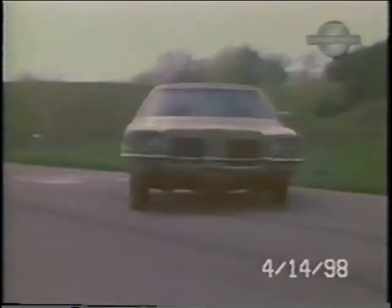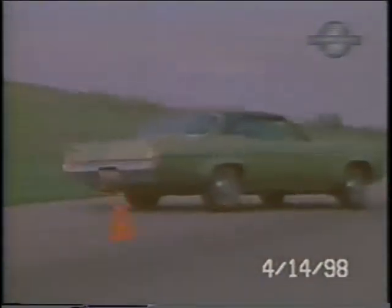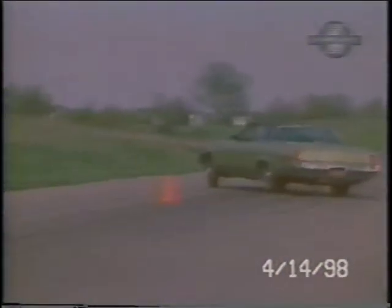Our test car had the heavy-duty shocks and torsion bars. This beefier suspension system goes out as an option for about $16. It's well worth it — it enabled us to run the pylon course faster, with more stability and less body lean. Rebound and recovery were good.